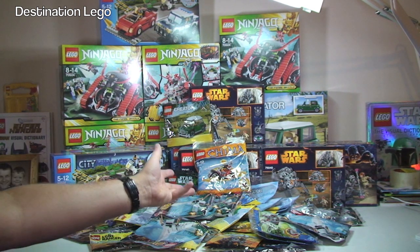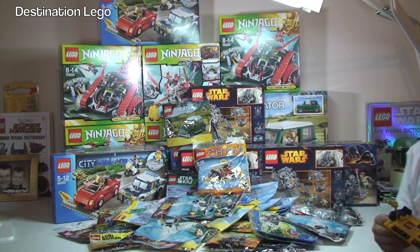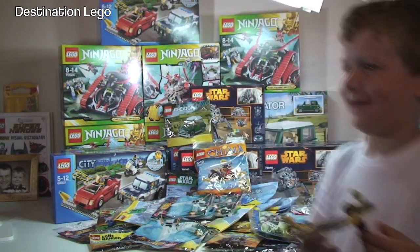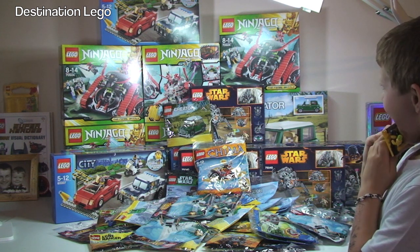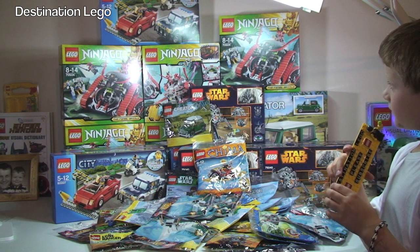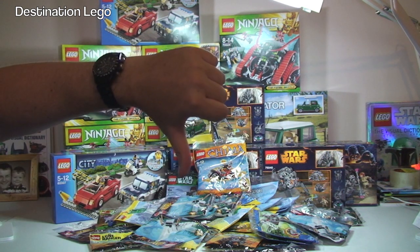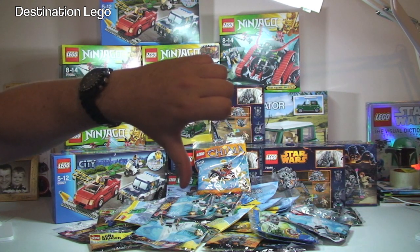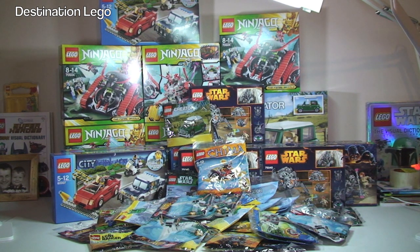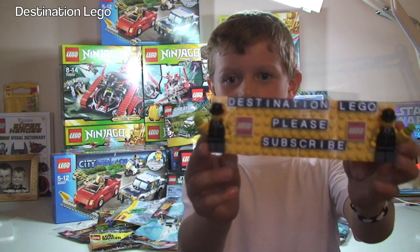Hopefully you enjoyed this video — as you can see loads of polybags again, went a little bit crazy! My favourite set is the High Speed Chase — it is a cool set. Let me know what you think in the comments — feedback and questions are always welcome and I do try to reply to every one. Give it a big thumbs up as it really does help. If you leave a thumbs down, please leave some comments so I know what you don't like. And if you haven't done so already, subscribe to Destination LEGO!